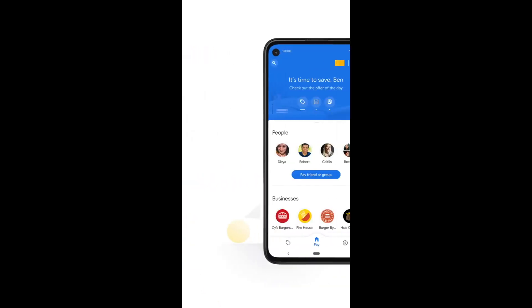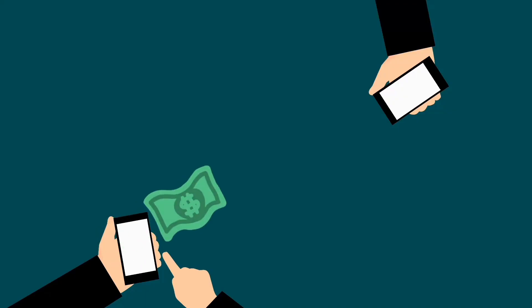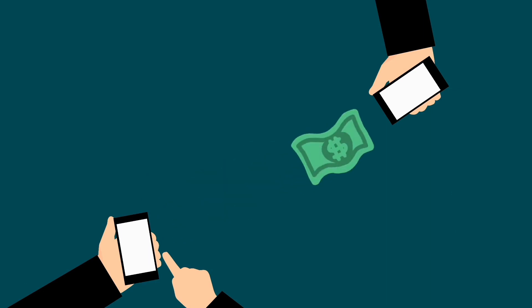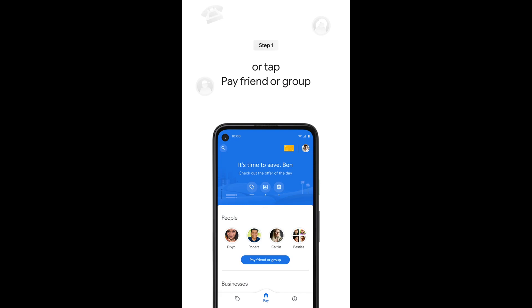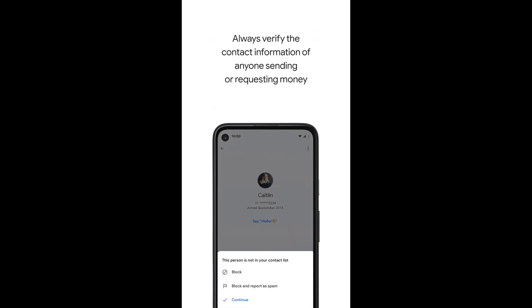The best part is the exchange rate and transfer fee will be displayed while sending money. The receivers in India and Singapore will receive the full amount that the US user intends to send — that is, all the charges will be levied to the sender and not the receiver. When sending money, the US user will be asked to enter the exact amount they want to send, and the fee and exchange rate will be calculated based on this amount.